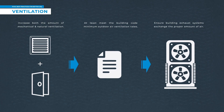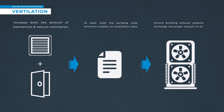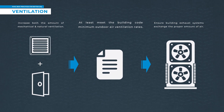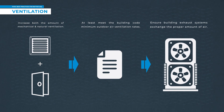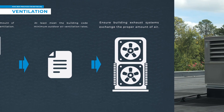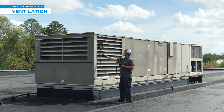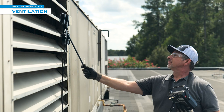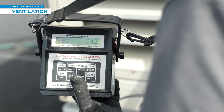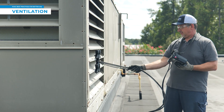Put simply, the way to prevent this from happening is to increase both the amount of mechanical and natural ventilation within the building. To start, you need to at least meet the building code minimum outdoor air ventilation rates and ensure that building exhaust systems are exchanging the proper amount of air. You will want to find a test and balance professional that can help you measure your systems to see where your air ventilation rates are at, so that you can adjust accordingly. Testing, adjusting, and balancing is not within the skill set of most HVAC service technicians, so make sure you get the proper help that you need.